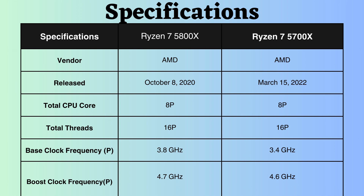Both processors feature 8 performance cores and 16 performance threads. The base clock frequency of the Ryzen 7 5800X is 3.8 GHz, whereas the Ryzen 7 5700X operates at 3.4 GHz. This implies that under normal CPU loads, the 5800X processor performs better.